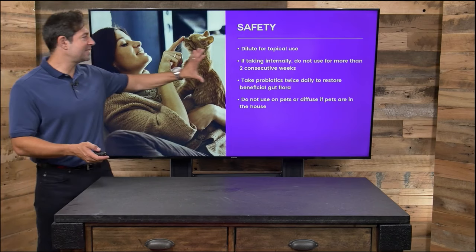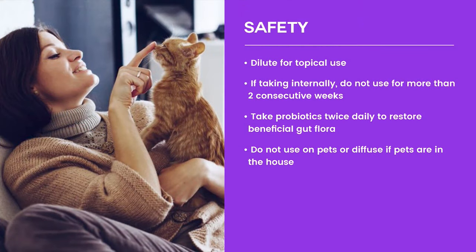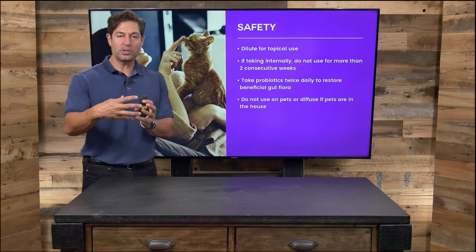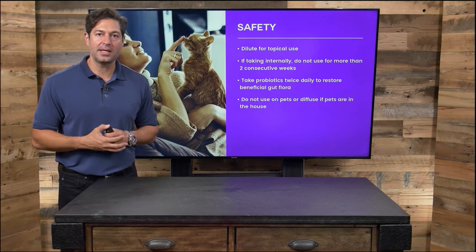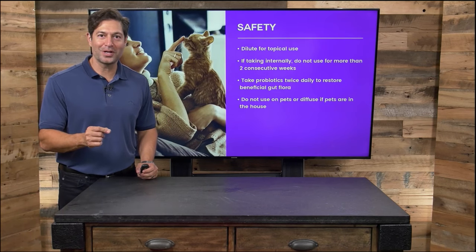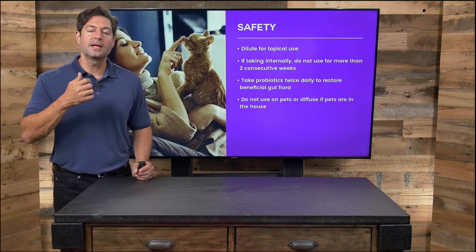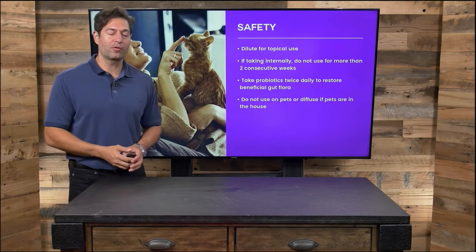Let's talk about safety. When you use clove topically, you want to dilute it. I love using it in other oils such as coconut oil, and it's great with honey. If you take manuka or raw honey, put a drop of clove oil in it, maybe some cinnamon, maybe some orange — it even tastes good. Put it in your mouth; it is great for a sore throat or for the flu.